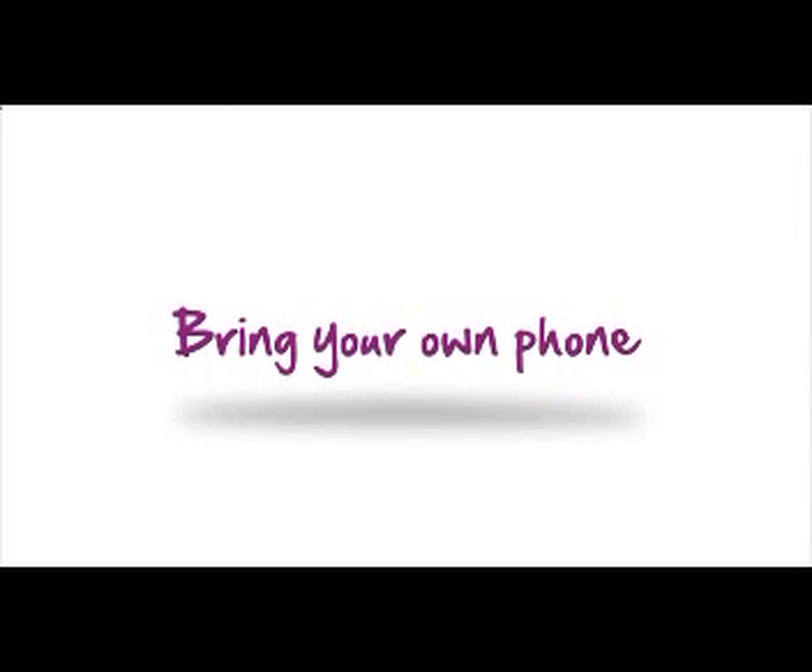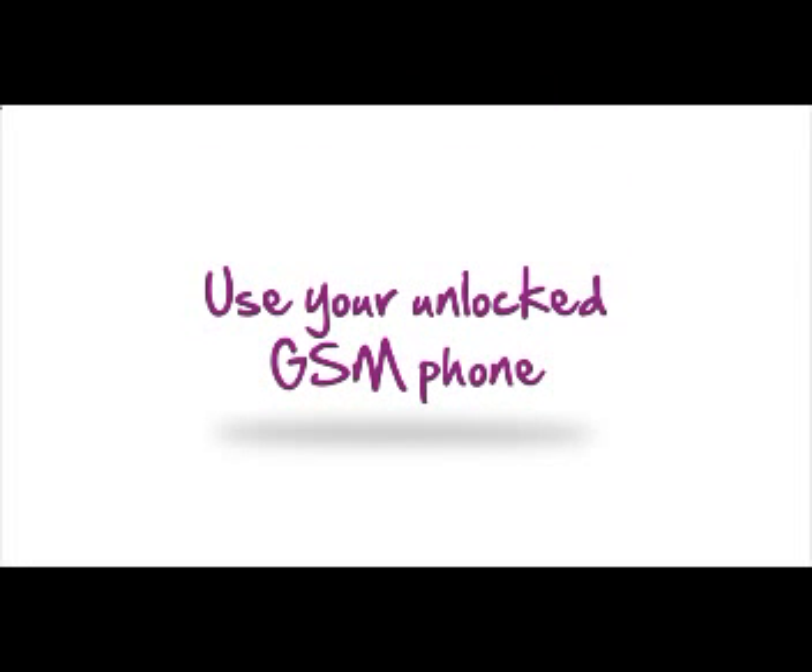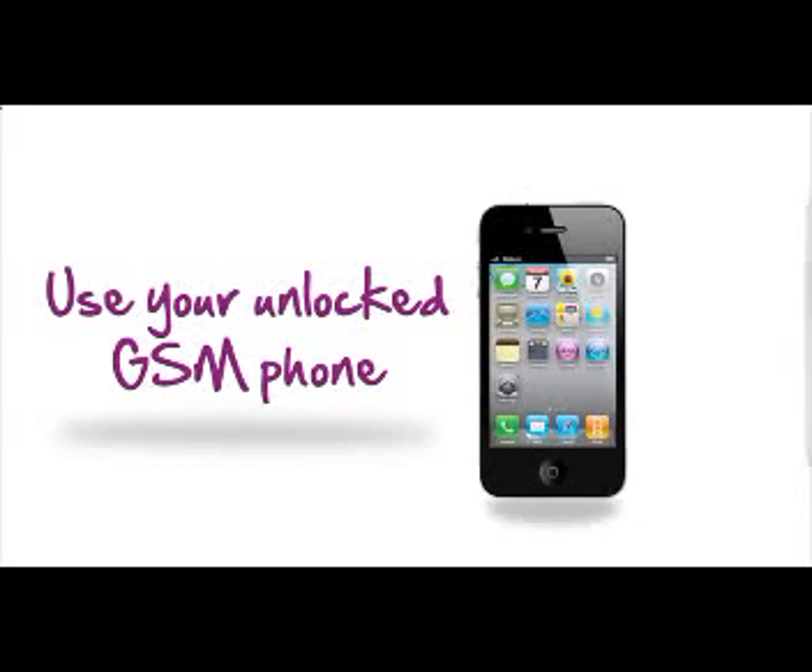Already have a phone that you love? No problem. You can use your favorite unlocked GSM phone on the Solovey network, including the iPhone and Galaxy S3.